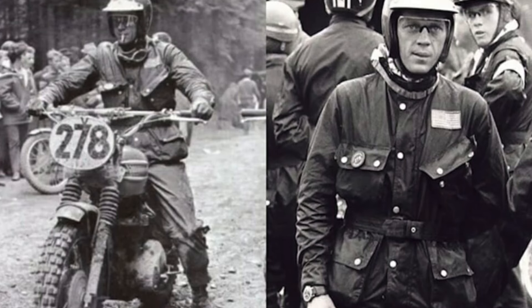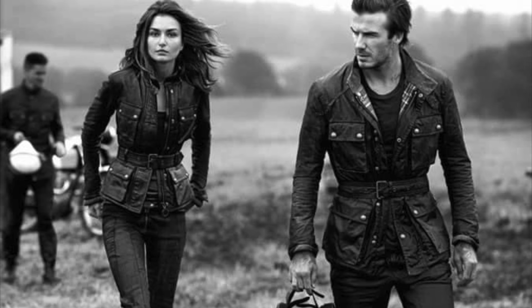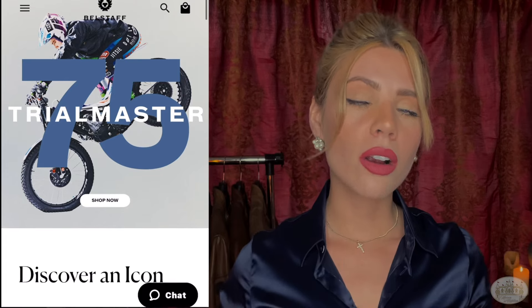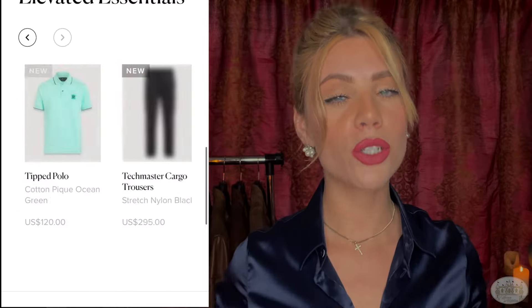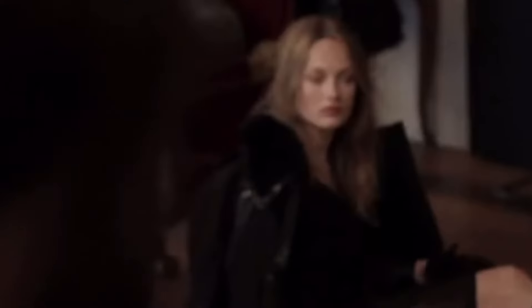A little background on Belstaff if you don't know: they were originated in England — London specifically — in 1924 by Eli Abelovich and his son-in-law Harry Grossberg. They originated as a motorcycle gear company and from then they've really just expanded into a luxury lifestyle brand. I am partial to their 2012-2013 era, the 'Rebel Aristocrat' era as some people have lovingly deemed it, because it was such a wonderful combination of rugged coolness and classic elegance.